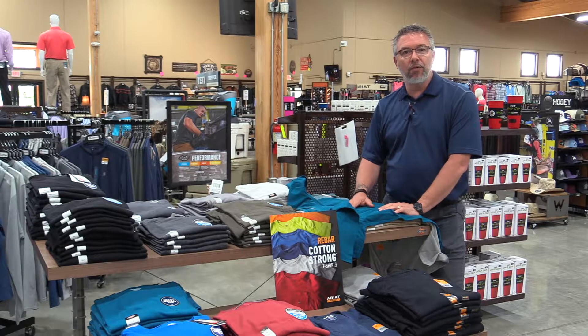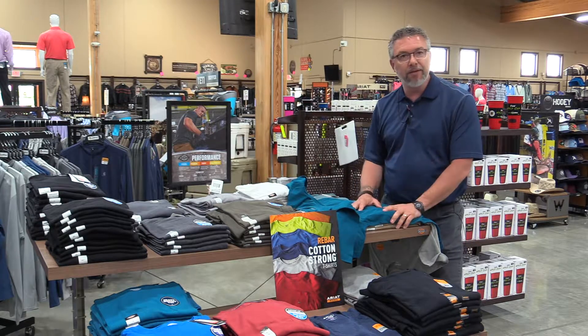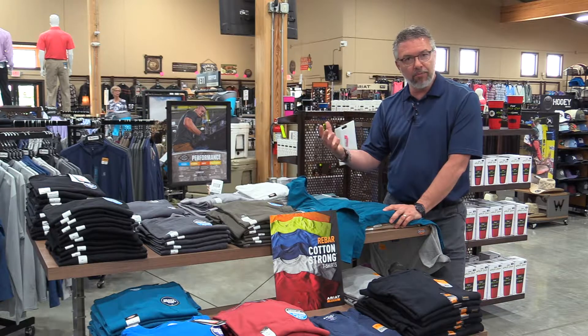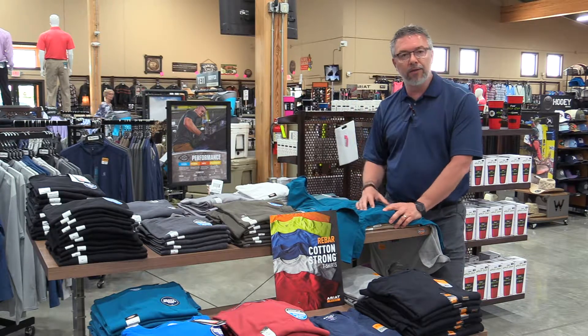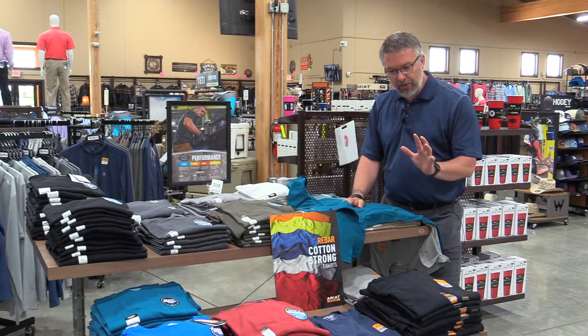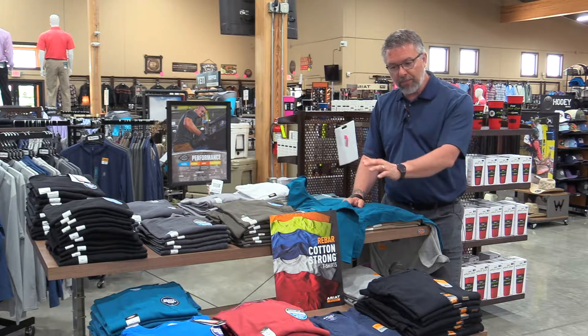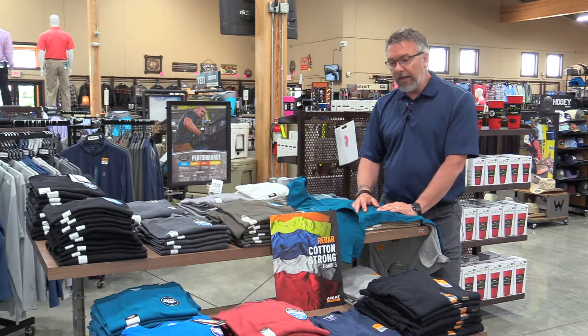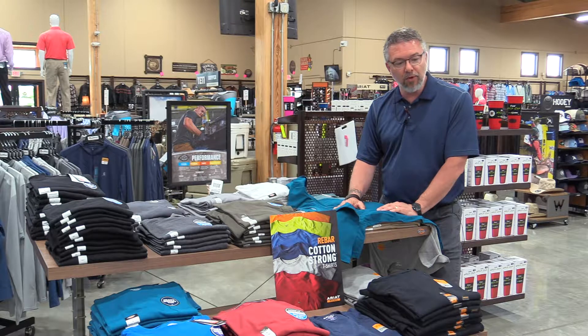Welcome back to Trav's Outfitter. Today we want to talk to you about something real simple like pocket t-shirts or t-shirts in general. We carry the Carhartt brand in the all-cotton, and we also carry the blended Carhartt product. We also carry the Dickies product with the Temp IQ, which is a blended product that will wick away moisture, and we carry the 100% cotton Dickies product as well.